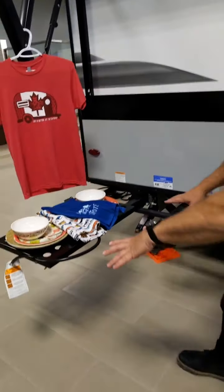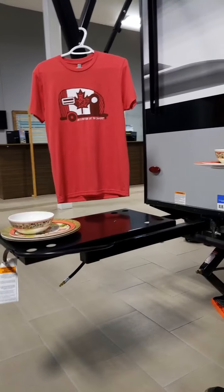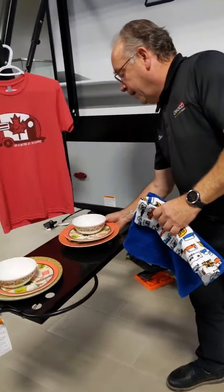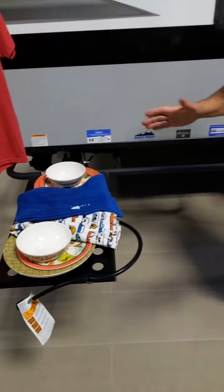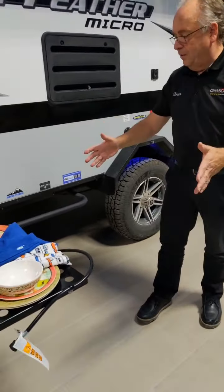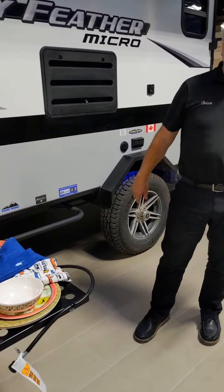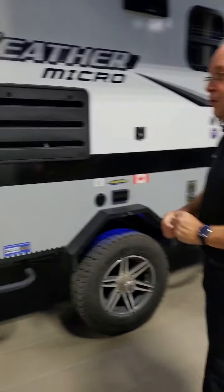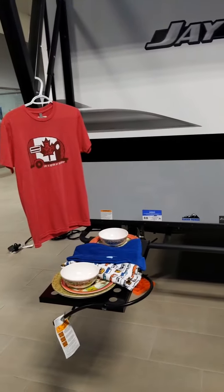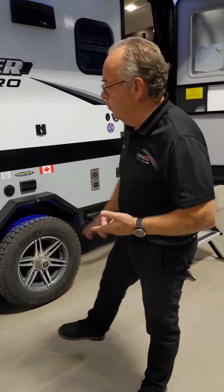This little table setup here has been decorated by our parts area, but what it's actually for is an outdoor griddle — a flat surface about 17 by 17 inches that you heat up. You can do your pancakes, eggs, sausages, burgers, whatever you want. Even if you're doing bacon in the morning, you don't have to smell up the trailer inside, and you can drive your neighbors crazy too. Pretty cool.